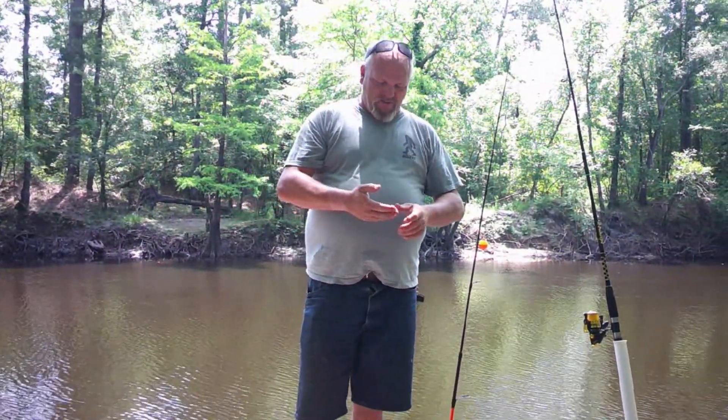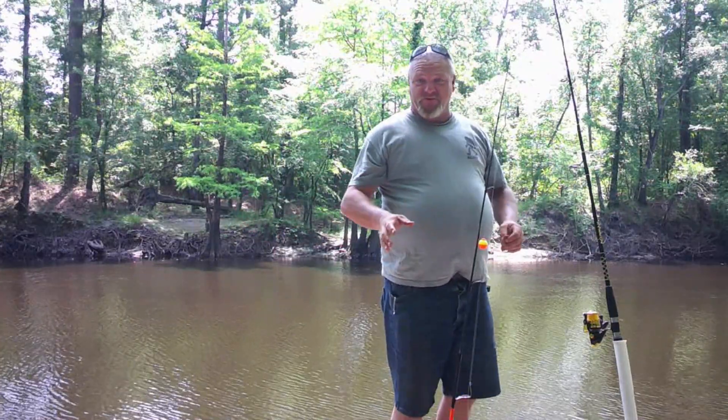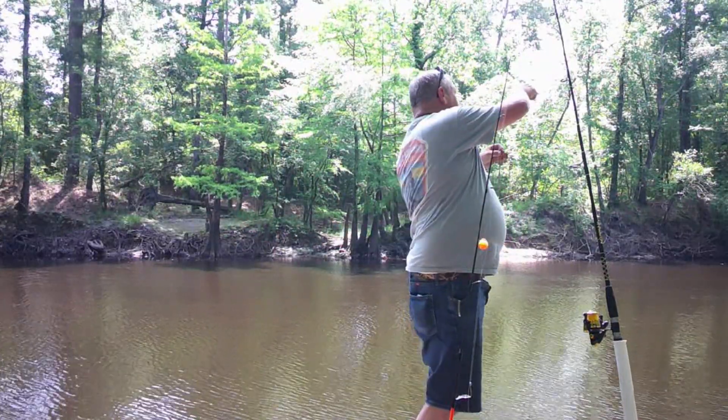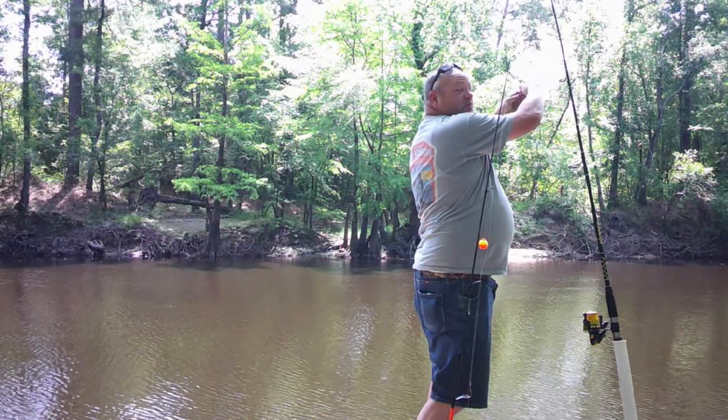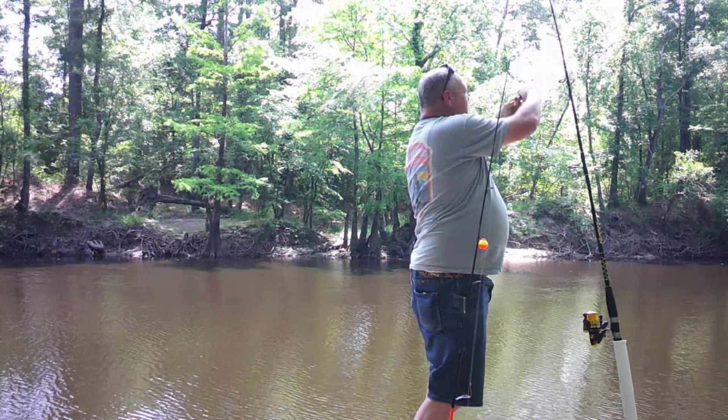We're back over here now and I got me a big piece of chicken liver. Catfish love chicken liver — that's what I've always fished for them with and that's what I'm going to rig this rod up with. Got me a big circle hook. Something big bites it, that's going to hold them.